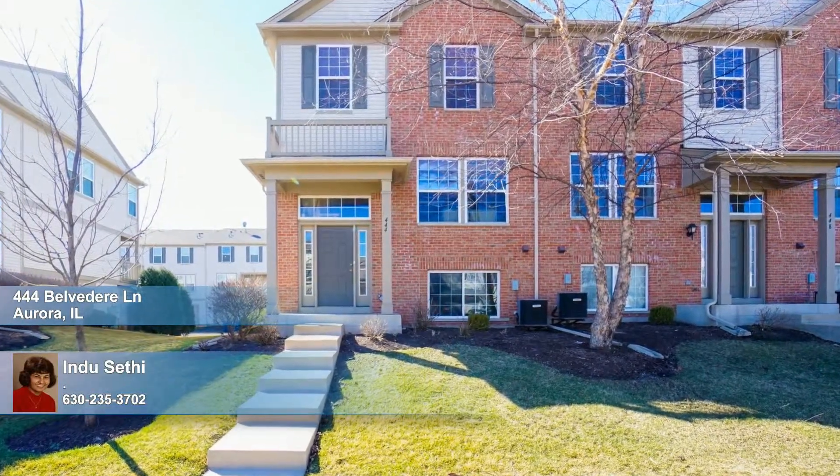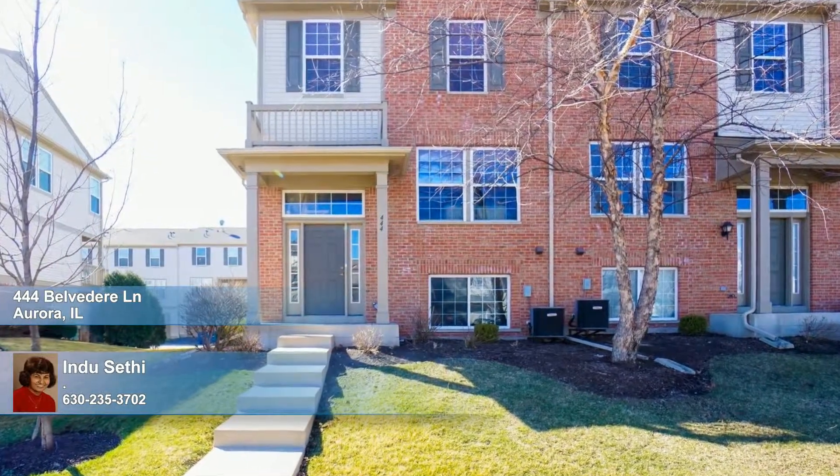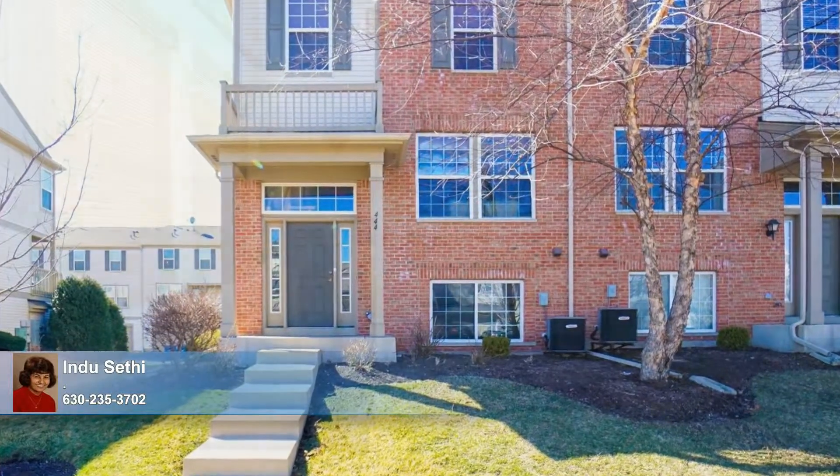Attached living has never looked so good. This end-unit residence lives and feels like a single-family home, giving you the privacy you desire and all the space you and your loved ones need.